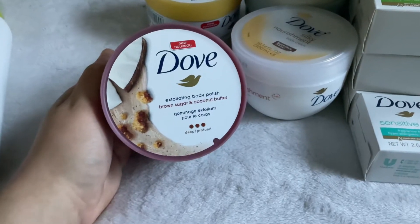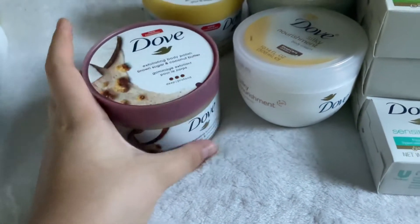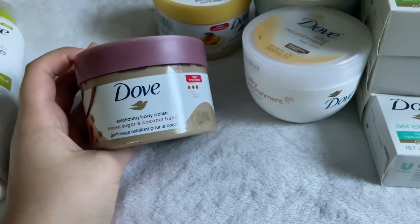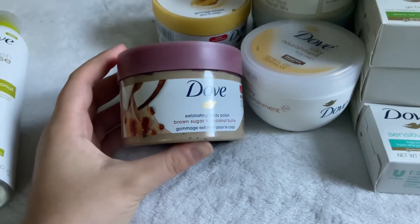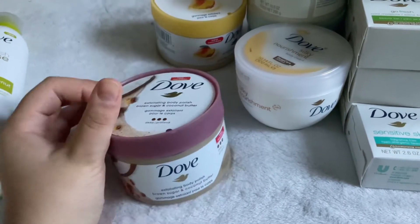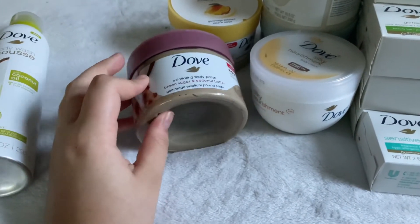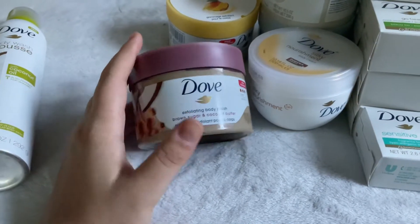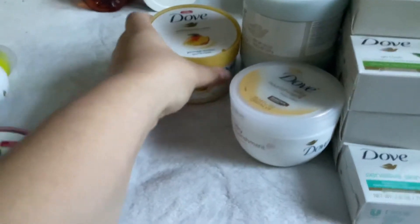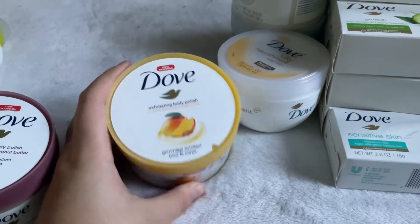Next we have scrubs. The first one is the Dove Exfoliating Body Polish with Brown Sugar and Coconut Butter — one of their deep scrubs. It smells really nice, a very sweet buttery brown sugar scent. It's perfect to pair with a coffee-scented routine or shea butter and brown sugar or shea butter and oatmeal type products.